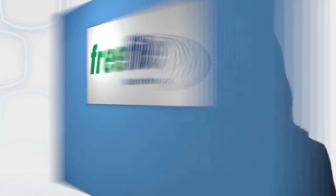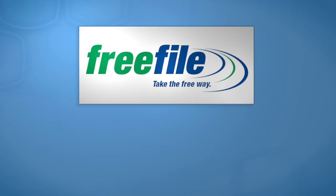Hi, I'm Risa, and I work for the Internal Revenue Service. If this is your first time filing a federal tax return, it may seem overwhelming, but it doesn't have to be, especially if you use IRS Free File.